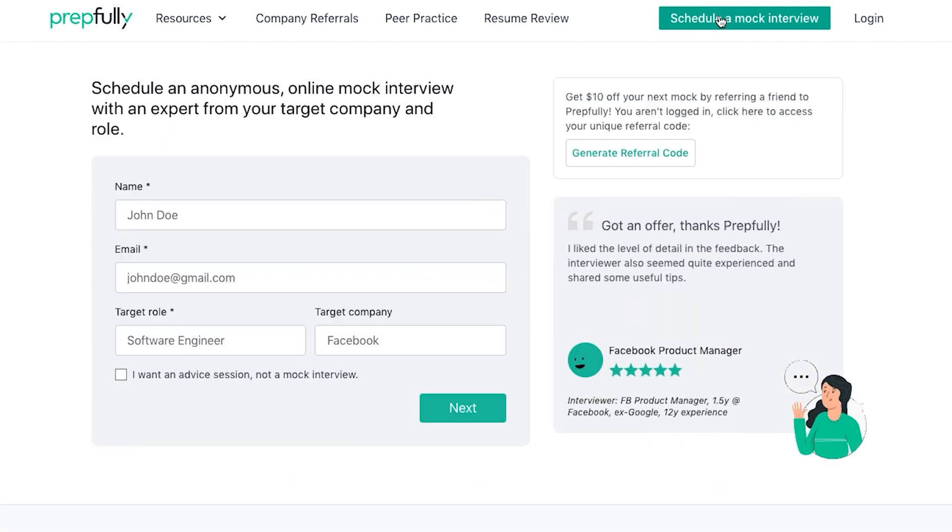This overview has been put together by Square Software Engineers who are also interview coaches on Prepfully — the very same ones who have helped hundreds of candidates with mock interviews and advice. This is a video version of a much more in-depth written guide, which we'll link in the description. You can also book time with the coaches directly for more personalized guidance on Prepfully's website.